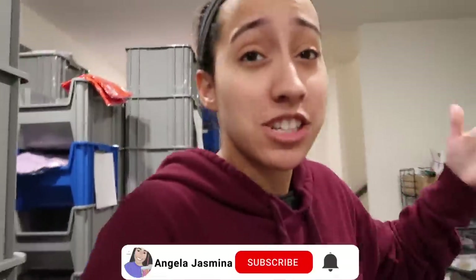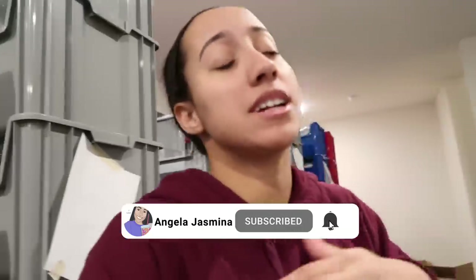Hey, what's going on? Welcome back to the channel. Hi, how are you? If you're new here, my name is Angela, and I just had coffee so I'm extra extra hype right now.